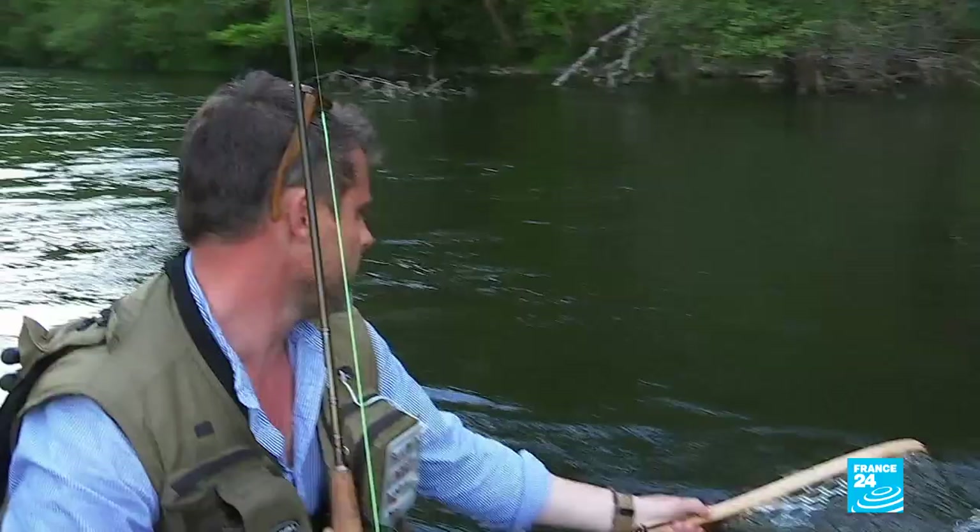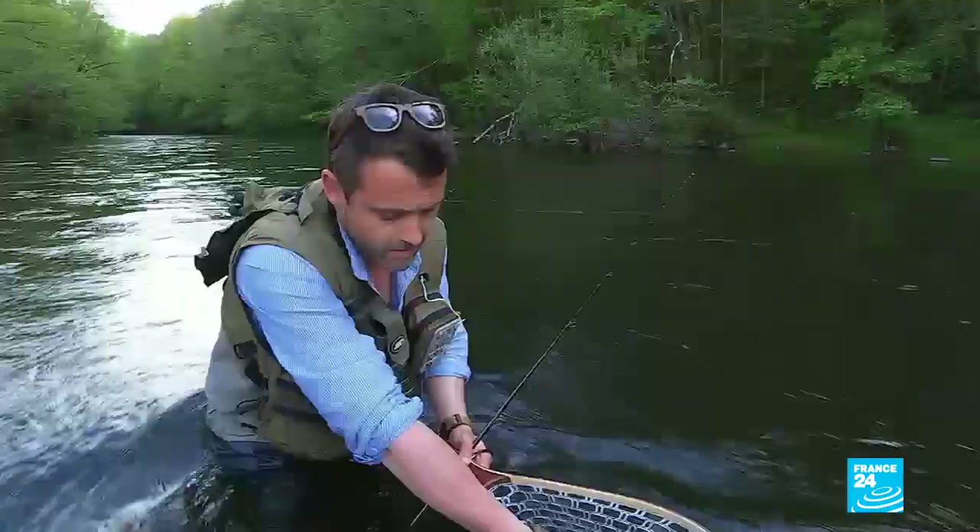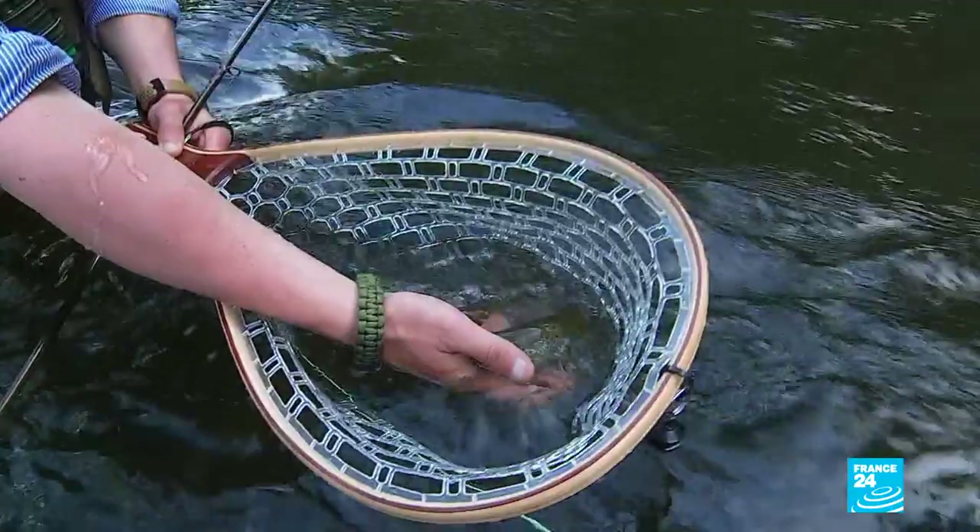The brown trout is endemic to this region. This fish, a cousin of the salmon, has long swum in the waters of the Sioux. We have a fish here which, as you can see, is a pale green colour and black on its back, so it's not spotted by predators such as birds, especially cormorants.